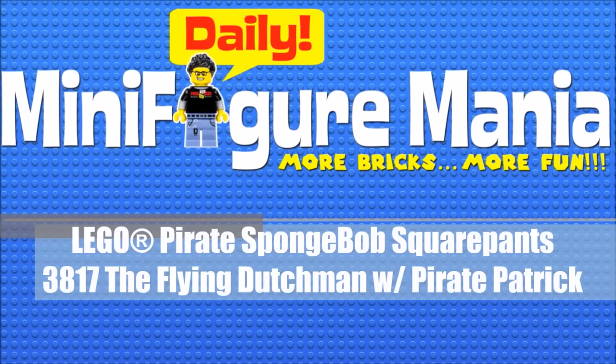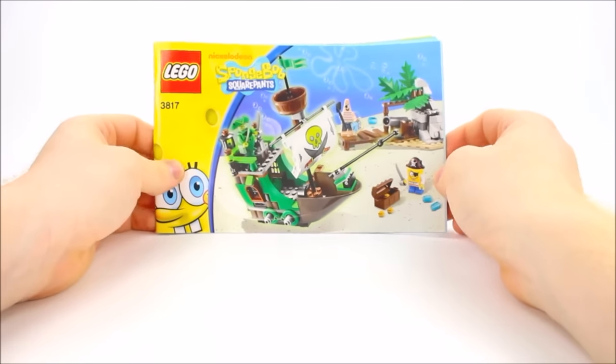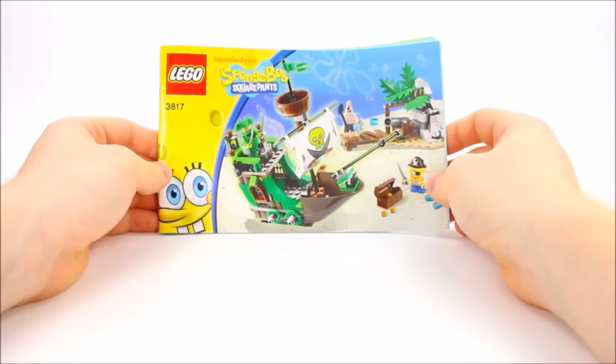Hey guys, Hinoi Toy Geek and Red 13, and we're back with another video. Alright everybody, and today we're going over another reclaimed set. We're going over Spongebob Squarepants: The Flying Dutchman.